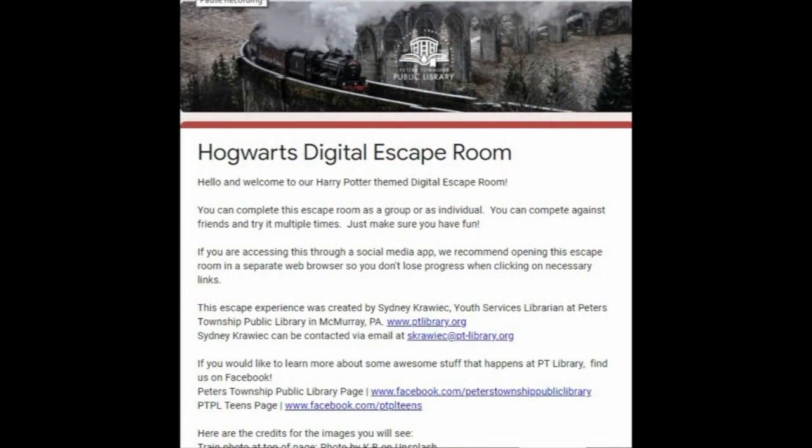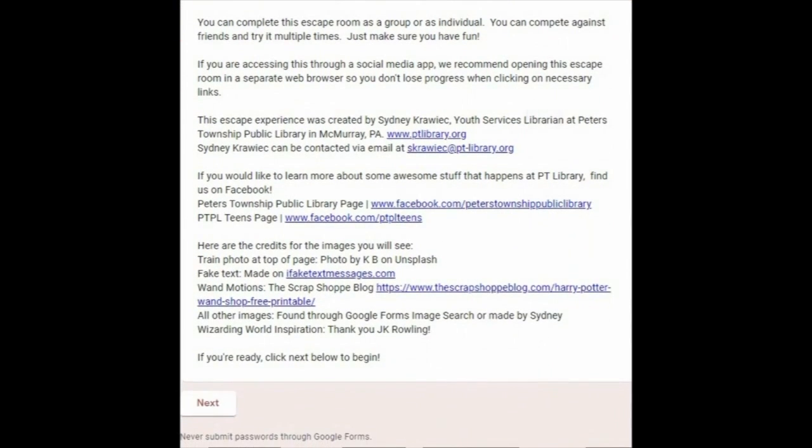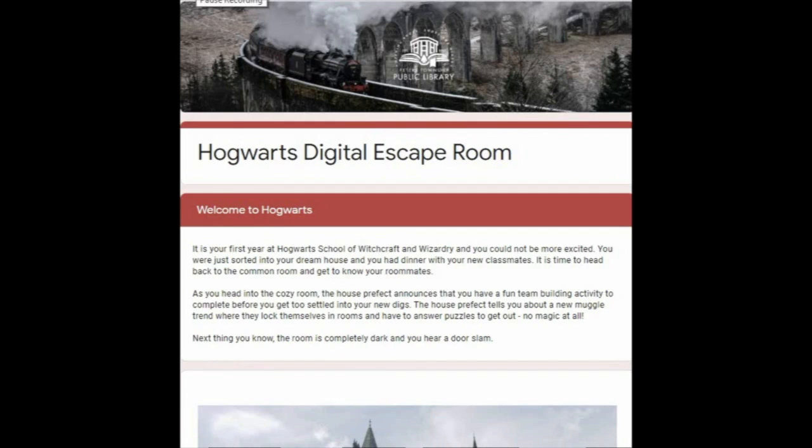The first Harry Potter site I'd like to share with you is the Hogwarts Digital Escape Room. This has been created by Miss Sydney at the Peters Township Public Library. I'd like to give her a huge thank you for sharing this awesome escape room with us. When you get to this page, all you do is scroll down until you see the word 'next' and click on that. And this is where your adventure begins.